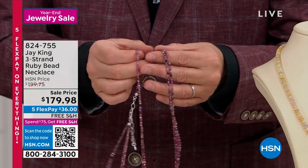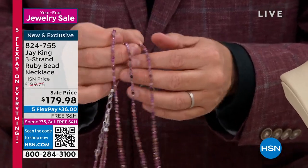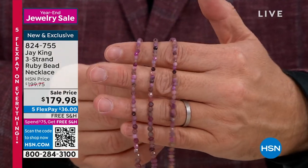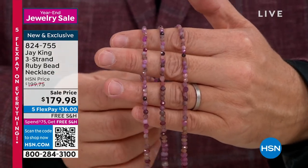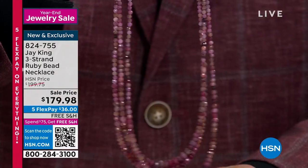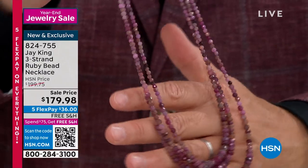Decadent because it is that one, that two, and the three strands. This is $179. Jay, I have to get you in on this. Is this real ruby for $179? It's a natural ruby. Natural, genuine, $179 and change.